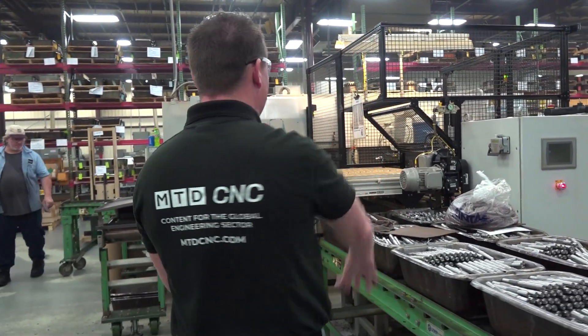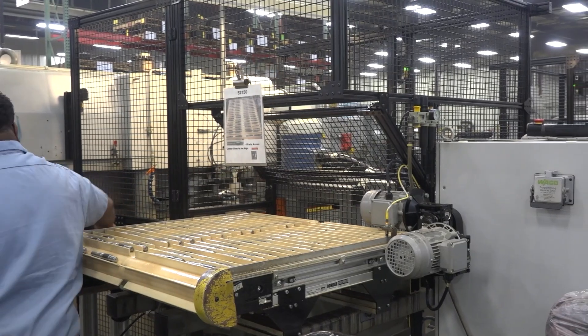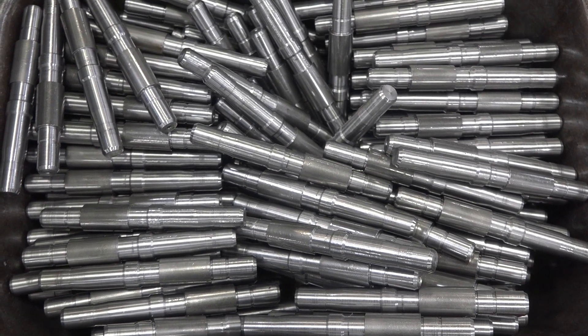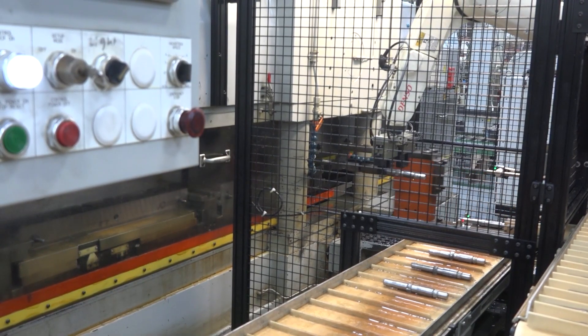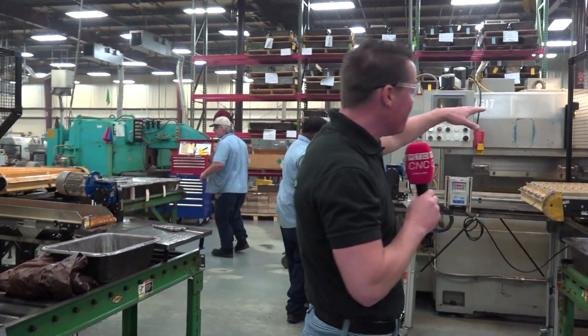Automation equals domination, and that's what we have here at this cell behind me. This handsome young man is running actually four machines right now, and it used to be one person per machine loading and unloading. Look at all of these parts sitting here. Could you imagine doing that day in and day out? And then when it gets a little slow and monotonous, sometimes we put a part in backwards. You know what happens when we put a part in backwards? Potentially up to $10,000 of tools are broken, the machine is down for a day, and then you have scrap parts as well.